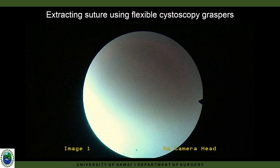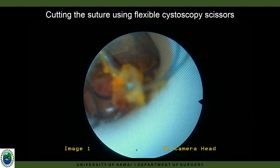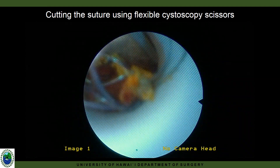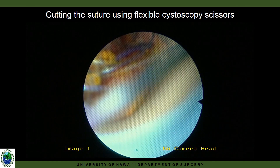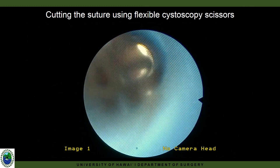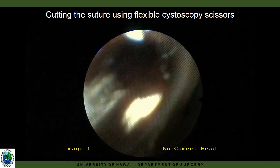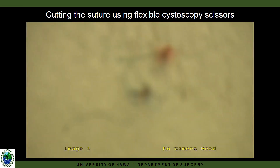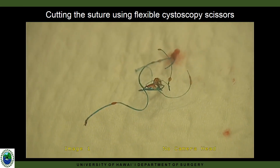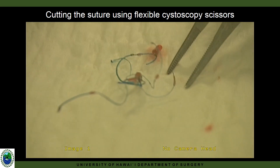We use flexible cystoscopy graspers to extract any visible remnant sutures, using scissors to completely extract these sutures.